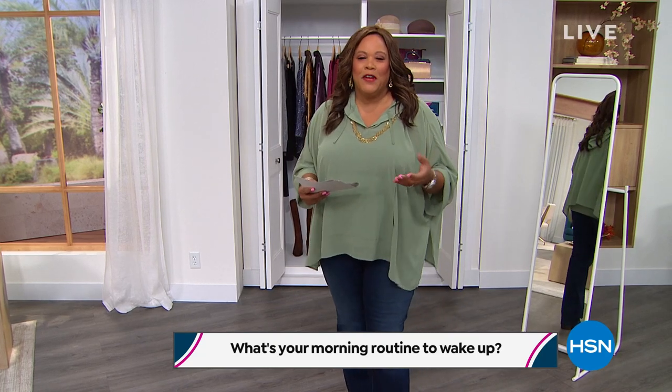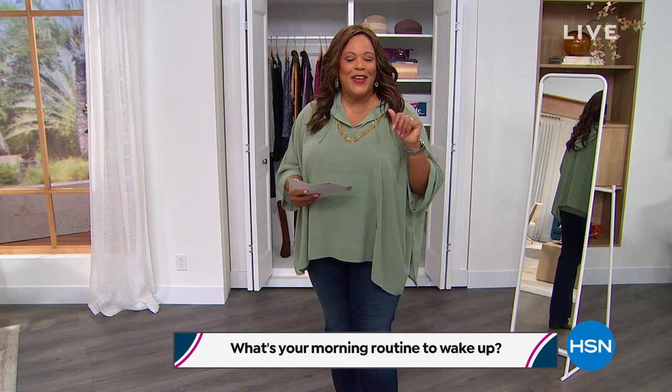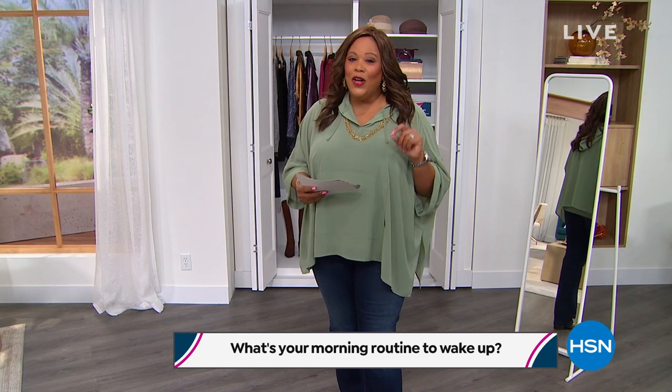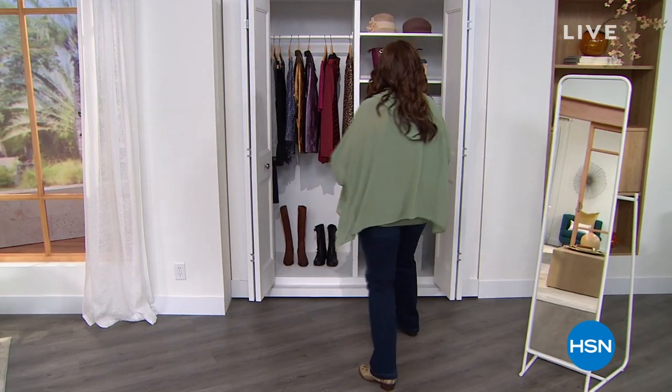It is hard to get up in the morning for some of us. We have a great show coming up — five flex on everything today. Also, if you apply for your HSN credit card, we'll give you $40. So pick something you really like in the three hours we have this morning and take that $40 off. Let me come on over to the closet.